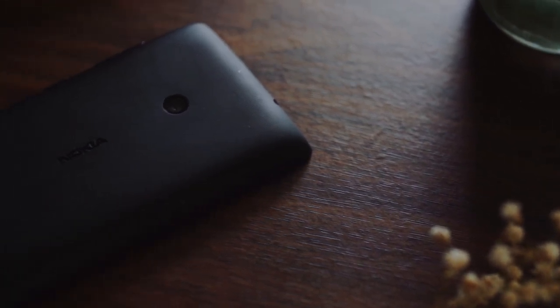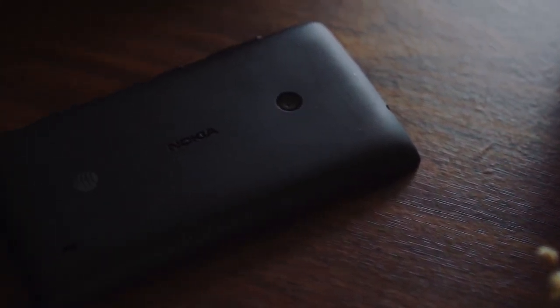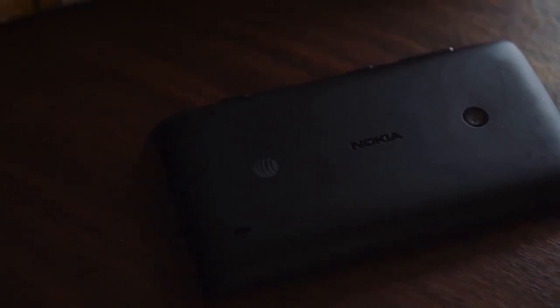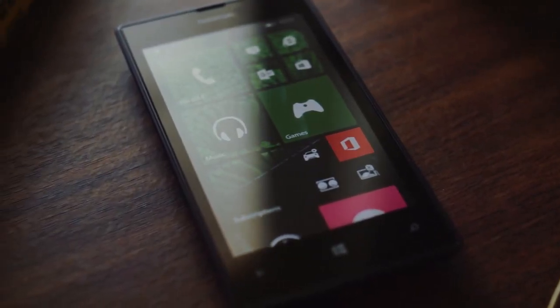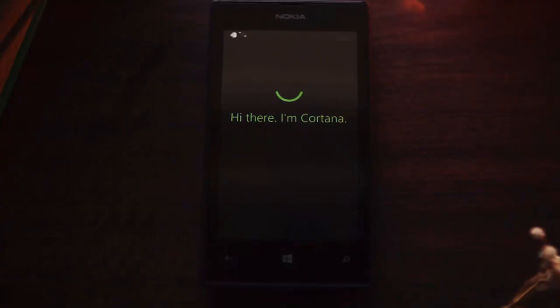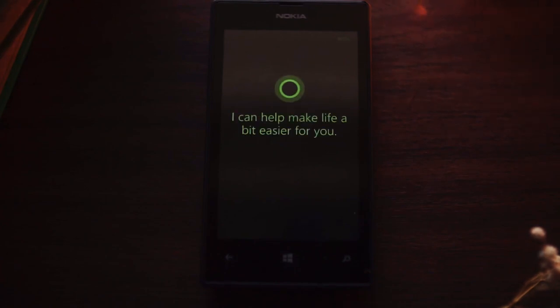At the end of the day, this is an old, low-end device running a dead operating system. It really can't do a whole lot. But it only costs about $20 these days, and for that price you're getting a well-built, reliable, time-proven device that covers the very basics. And in my opinion, Windows Phone 8 is still the best-looking smartphone OS, even after all these years.